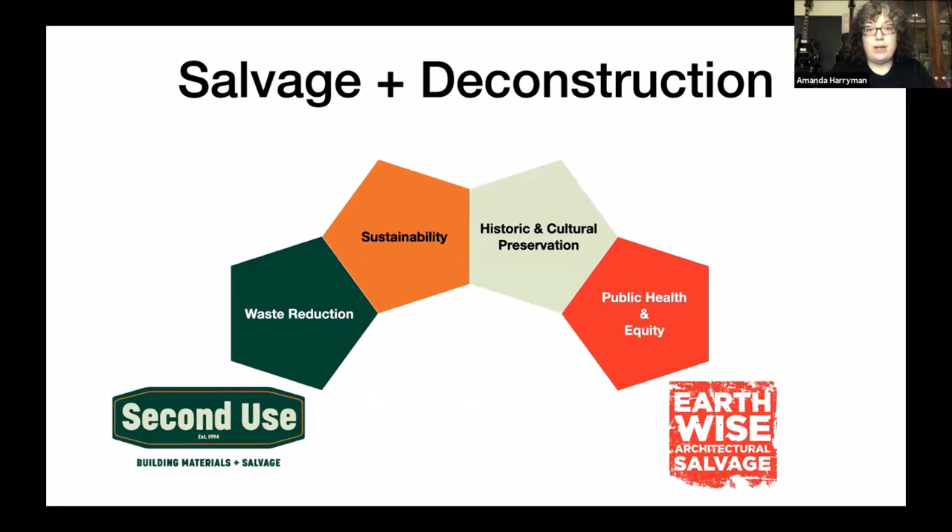I want to talk about the advantages of salvage and deconstruction, and the differences from demolition. Salvage is going in and taking out materials available for easy reuse — sometimes called skims. Deconstruction is taking a house apart entirely piece by piece so everything possible can be reused. Demolition is what we commonly see when a bulldozer or wrecking ball goes in and crunches everything down, making it unusable. We do salvage — and Earthwise also does salvage rather than full deconstruction, though there are groups in the area that do full deconstruction.